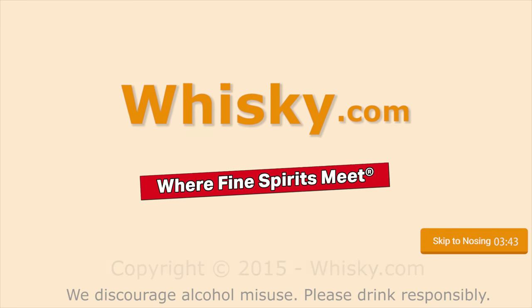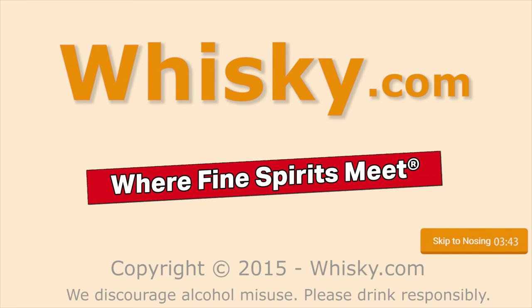Fruitiness? Sherry? Welcome to Whisky.com, where fine spirits meet. My name is Lüning, Horst Lüning. I'm the master taster of Whisky.com.